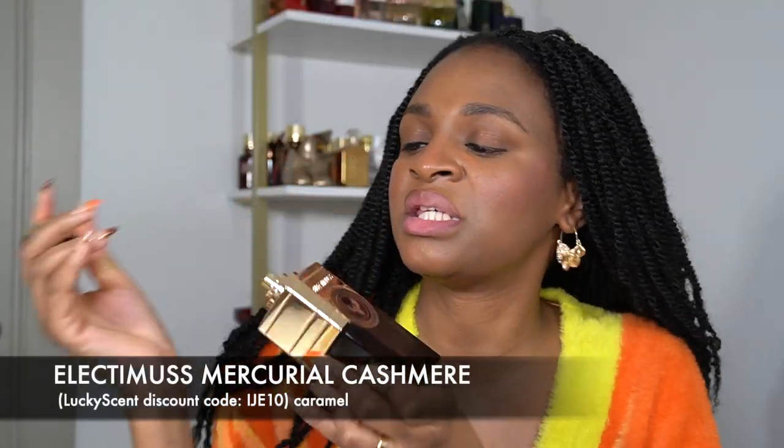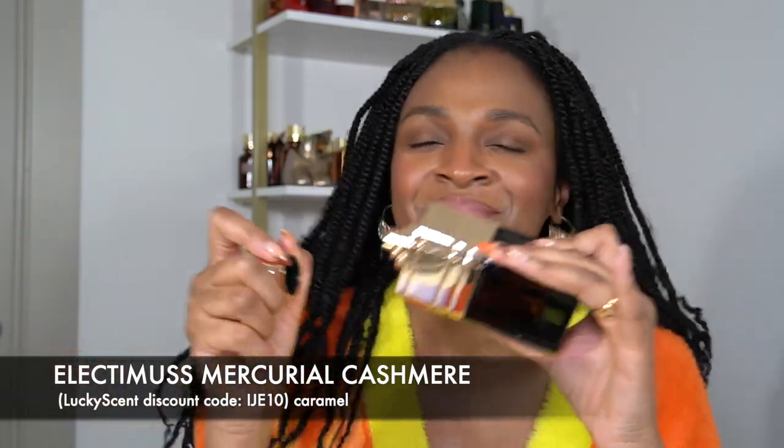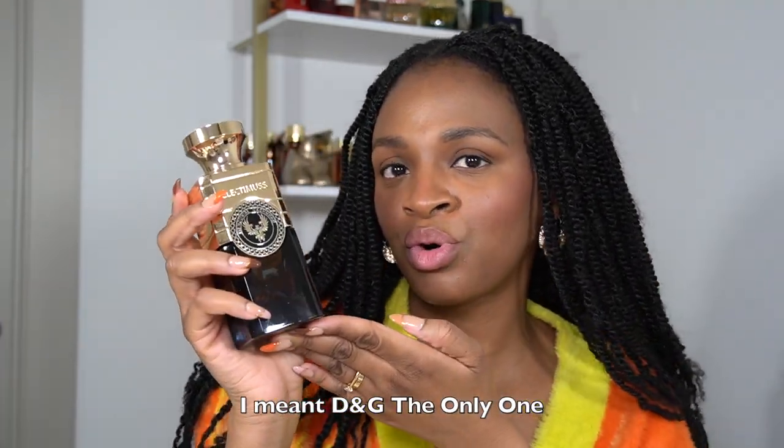Another perfume I love that is super sexy is Electimus Mercurial Cashmere. This is the most sexy caramel perfume, and the bottle is so luxurious — it's so heavy it could be a weapon. It smells really good, lasts a really long time, and is available from Lucky Scent with code EJ10. If you're the type of girl who used to love Dolce & Gabbana The One, this is like a more grown-up, more sophisticated version of that.